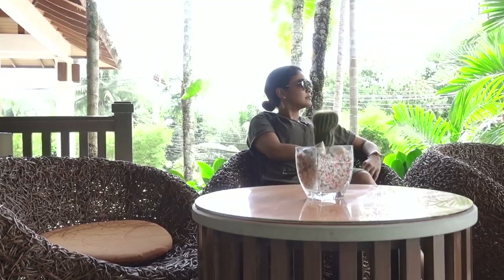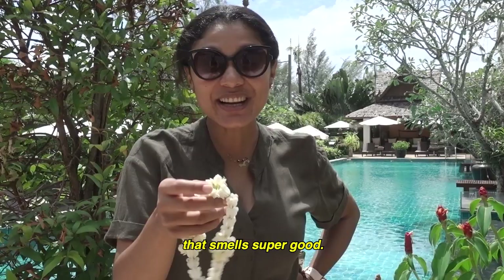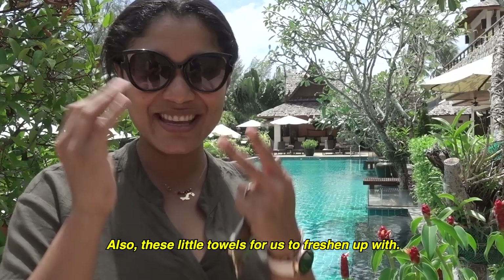We arrived and received a lot of wonderful things. First they gave us a flower that smells really good — one each. It's very beautiful. They also gave us a cup of lemon tea. Everything is super nice while we did the check-in.